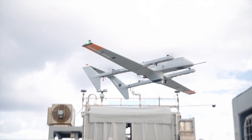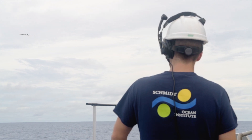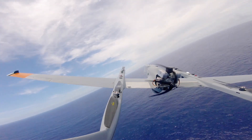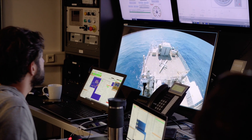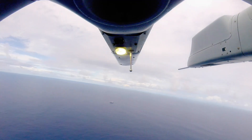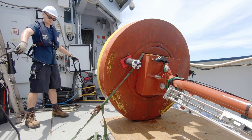Among many other achievements, we have perfected the ability to use UAVs as our eyes beyond the horizon, to explore the ocean beyond our previous capabilities. All in all, this cruise has been a huge success for everyone involved.